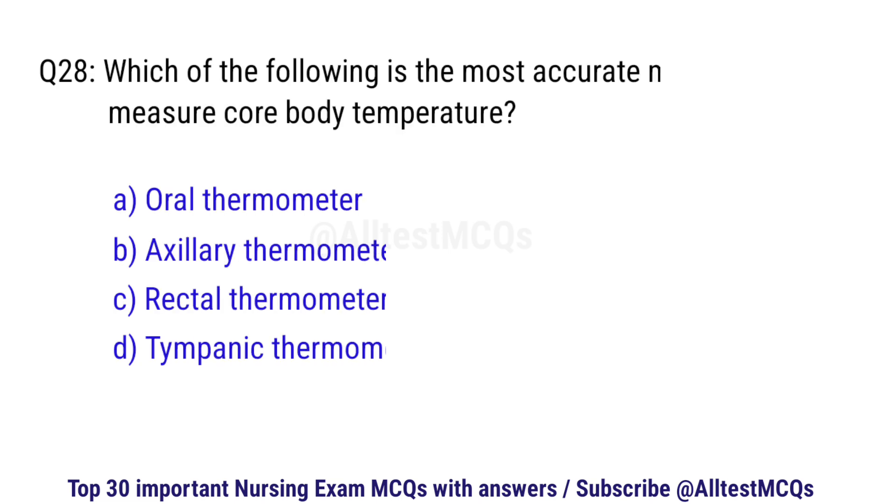Question number 28. Which of the following is the most accurate method to measure core body temperature? The right option is C: Rectal thermometer.